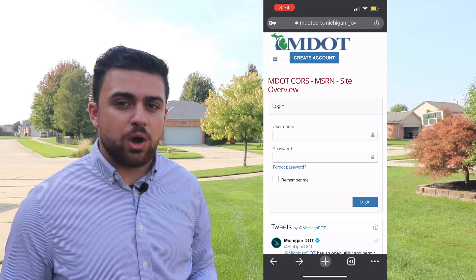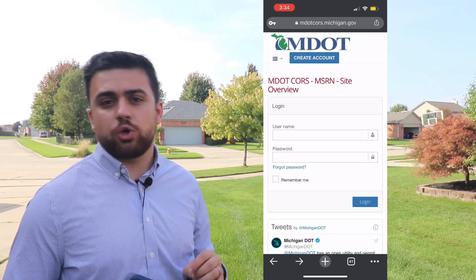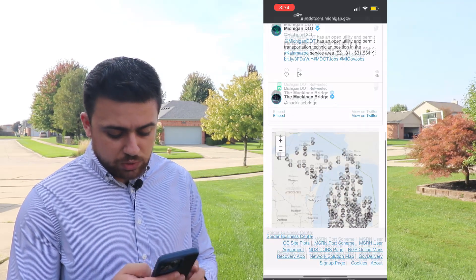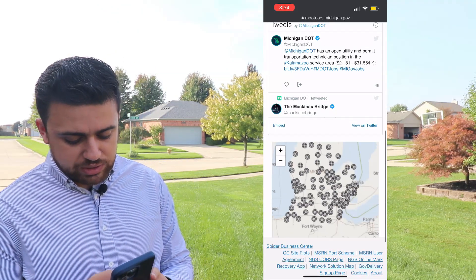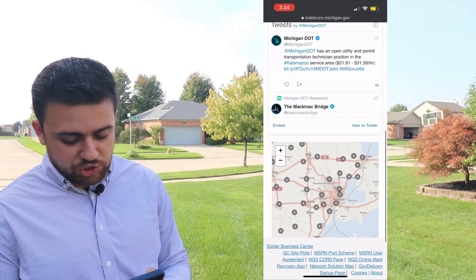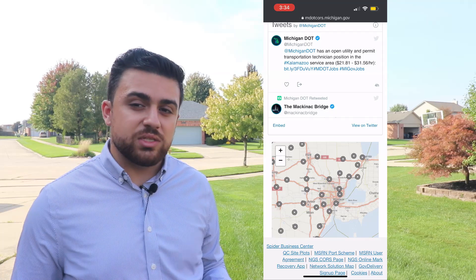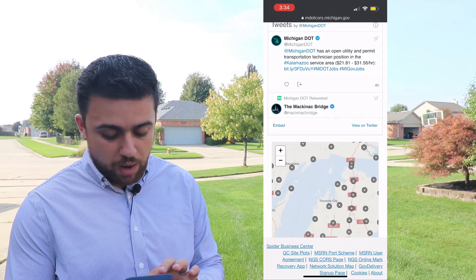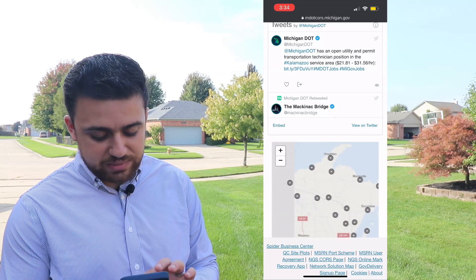Therefore, I need to create an account on their website in order to access the CORS network. In the description, I've added the MDOT website that you can go to in order to create an account. If you go down a little bit on the site, I just want to show you all of the different stations that are throughout the state of Michigan. Where I live in Detroit, we've got plenty of stations everywhere. Usually you're going to find this with heavily populated areas, so when I move up towards the upper peninsula of Michigan, there's not as many stations.